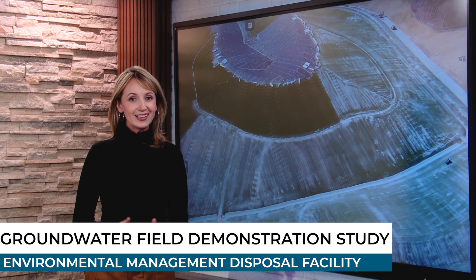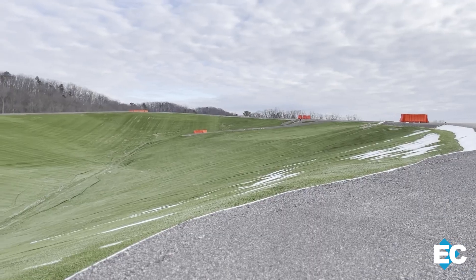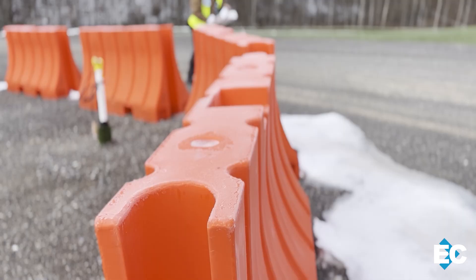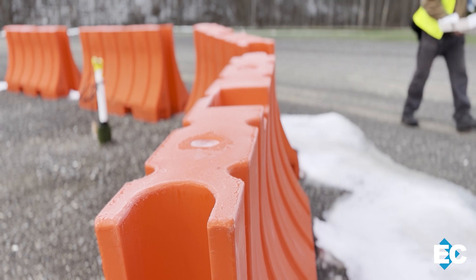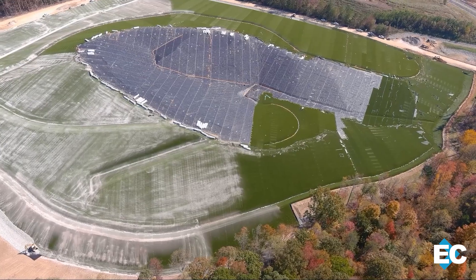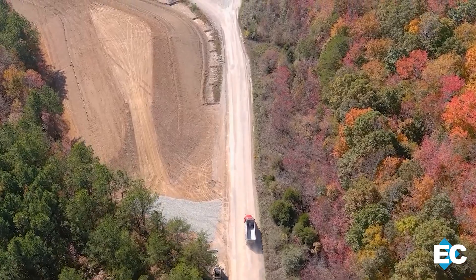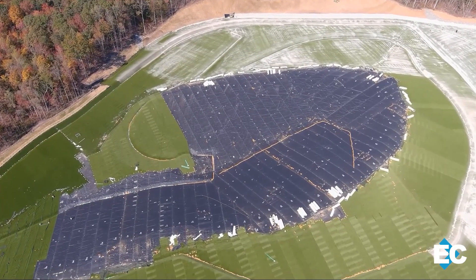Another significant project in 2025 is the groundwater field demonstration study, marking the next big step for Oak Ridge's new disposal facility. OREM and UCOR completed fieldwork and started monitoring groundwater levels at the Future Environmental Management Disposal Facility site, marking the second phase of the project. It follows early site prep that employees finished five months ahead of schedule and more than $12 million under budget. The current disposal facility is 85% full, and EMDF is needed to complete the cleanup at Y-12 and ORNL.